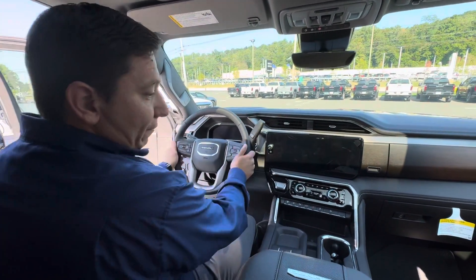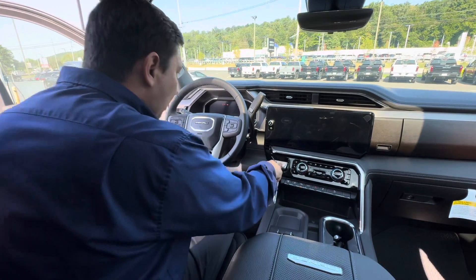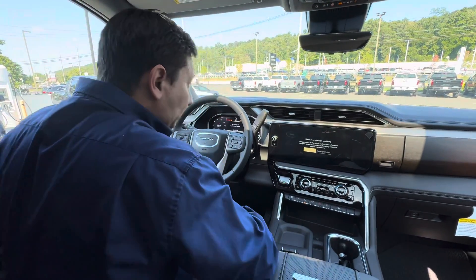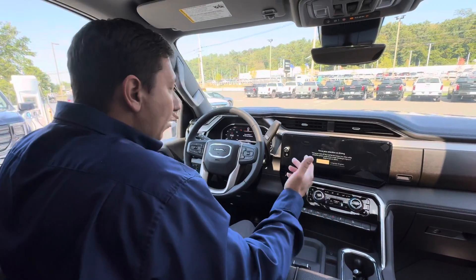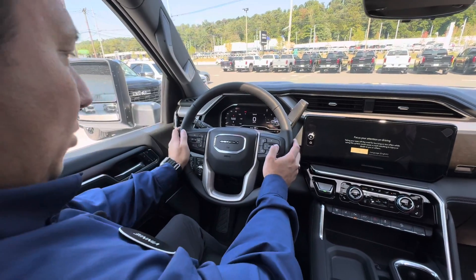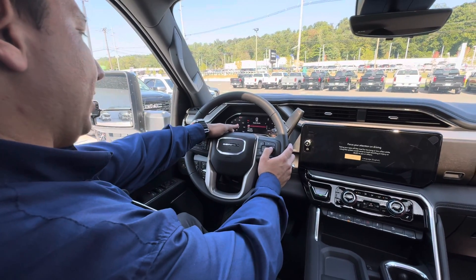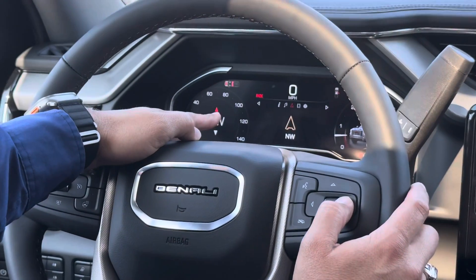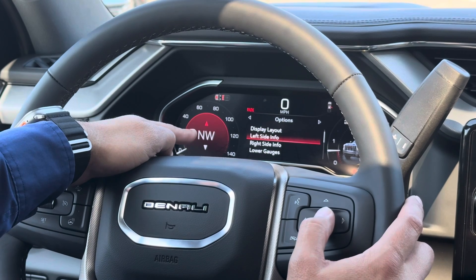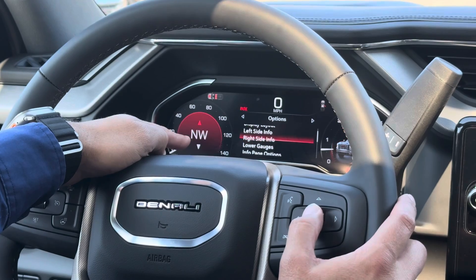You can already feel how roomy this is. We're going to push the brake and push the button and bring this thing to life. The center cluster is all digital now. If we push this button right here, we can have different information and scenarios in the center. We can also go all the way to the settings and change our information on the left, right, and lower gauges.